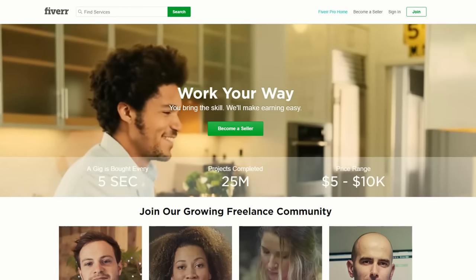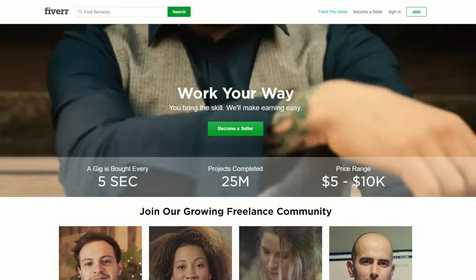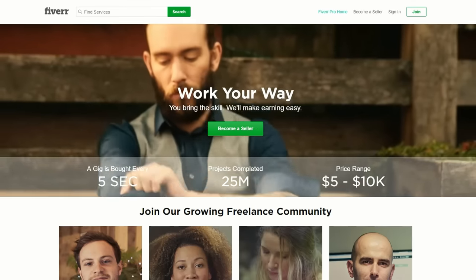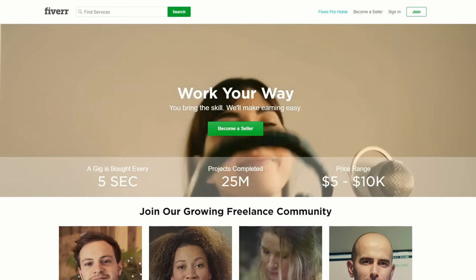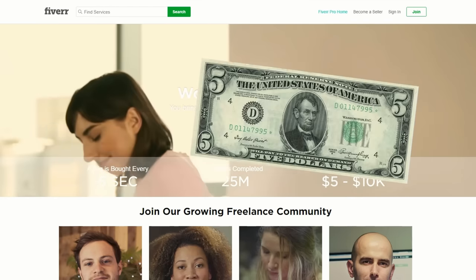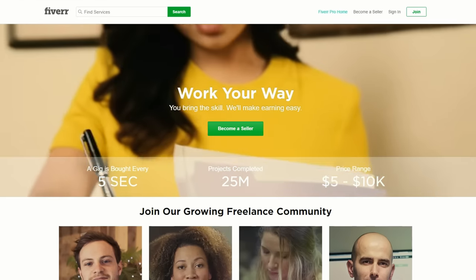So, how do you make money on Fiverr? A Fiverr gig is bought every five seconds, and they've already completed 25 million projects. The price range is anywhere between $5 and $10,000. This has only recently changed — previously all gigs were $5, but now typically gigs are around the $10 to $20 mark.